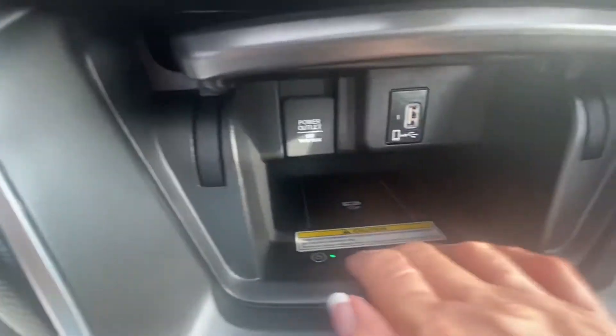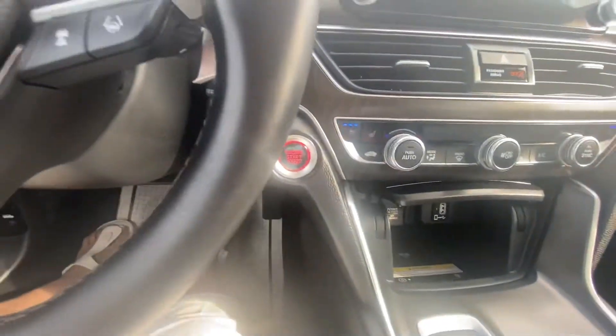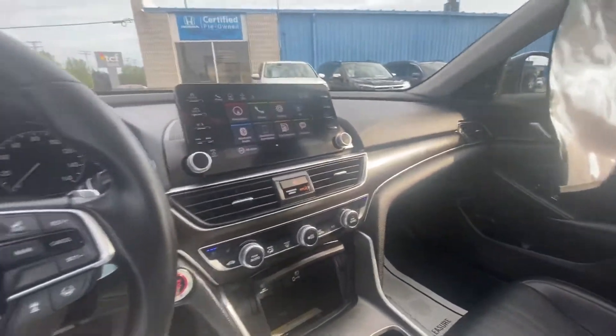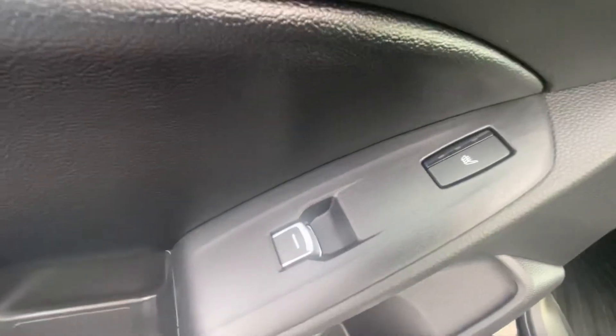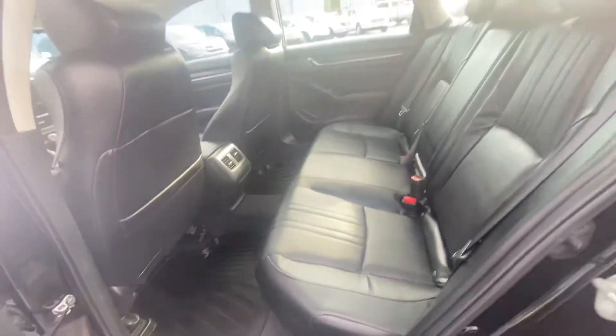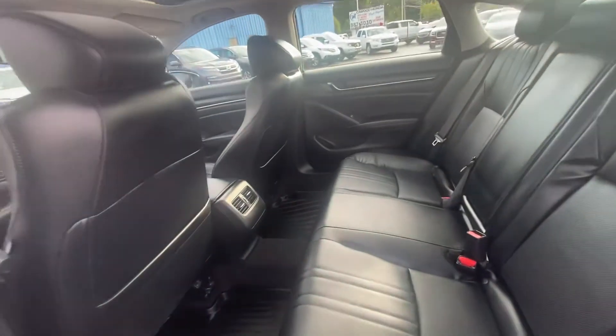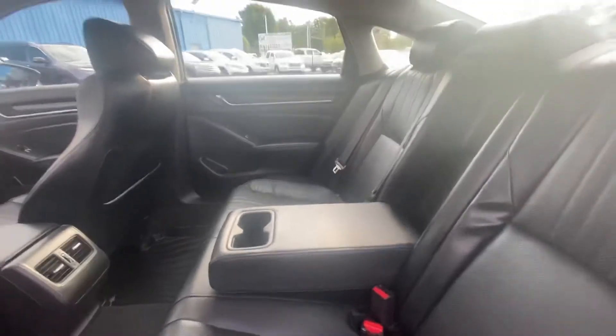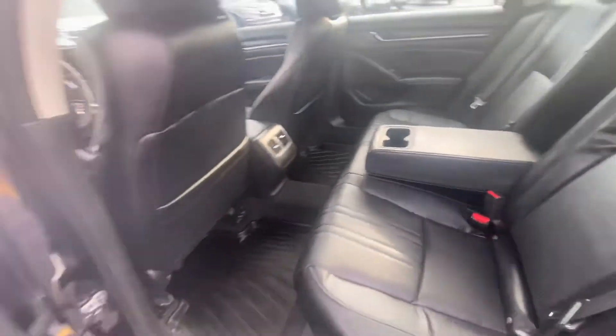It also has a wireless charger. Let's take a look in the back. It has heated rear seats also. Look how big the back seat is. It does have the all-weather tech mats in it already. Cup holders. This car looks brand new, guys.